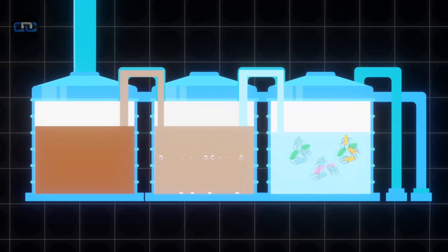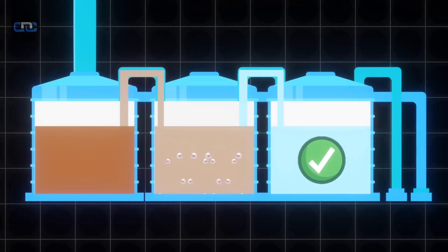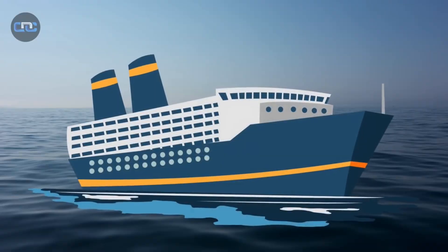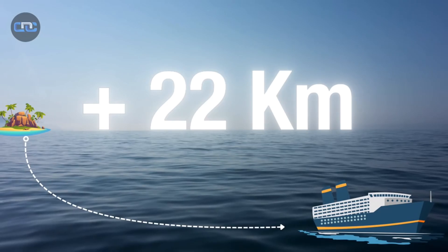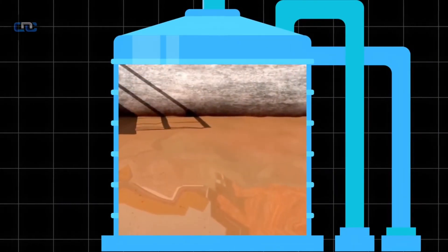The result is an exceptionally clean effluent that consistently exceeds the strict purification standards of the International Maritime Organization. Treated water is only released in open sea, strictly more than 12 nautical miles from any coastline. As for the solid waste, it undergoes thermal dehydration, drastically reducing its volume.